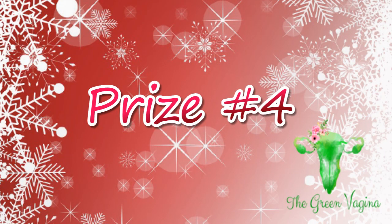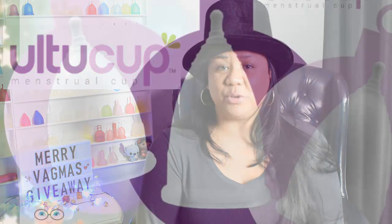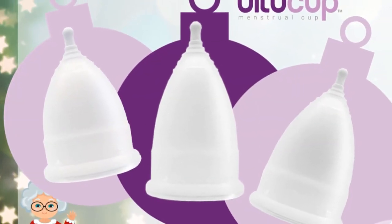Prize number four has three lucky winners. Each of you will receive an Ultu Cup in your choice of size — either low cervix, small, or large. This giveaway is only open to the USA.